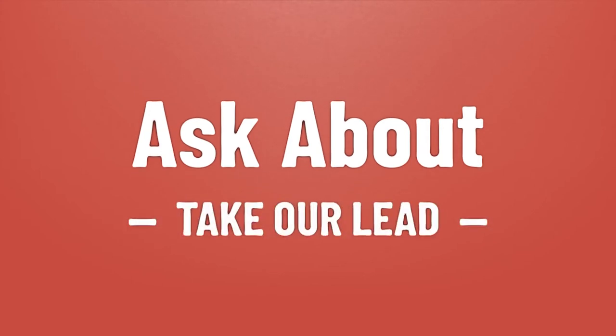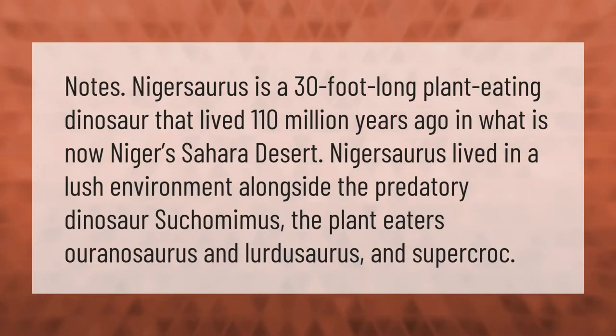Nigersaurus was a 30-foot-long plant-eating dinosaur that lived 110 million years ago in what is now Niger, Sahara Desert. Nigersaurus lived in a lush environment alongside the predatory dinosaur Suchomimus, the plant-eaters Ouranosaurus and Lurdusaurus, and Sarcosuchus.